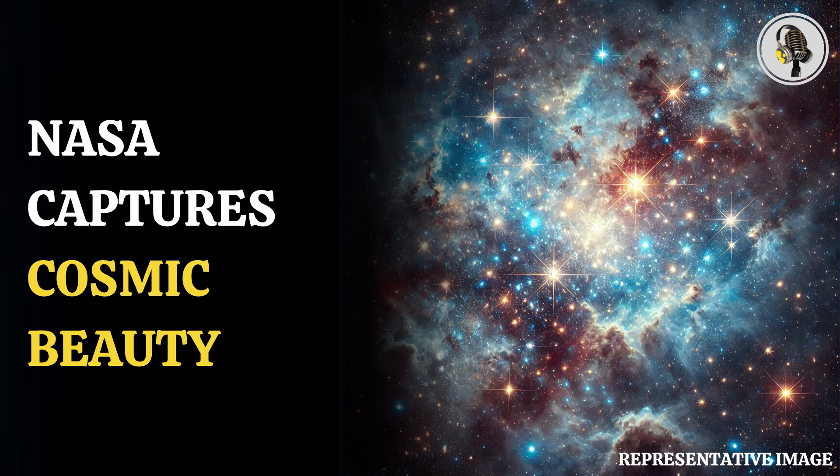Welcome to our podcast, where we explore fascinating stories and ideas from various fields. In this episode, we explore how NASA captured a stunning image of a glowing ultraviolet star cluster.